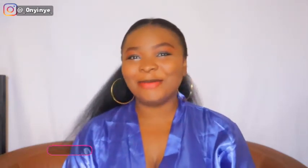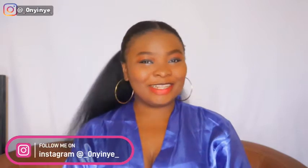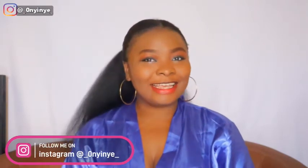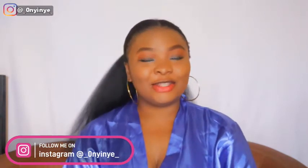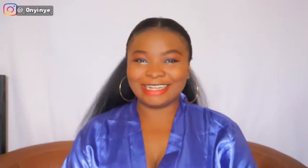Hi guys, welcome back to my channel! If this is your first time here, hi, my name is Onine, a Nigerian-based YouTuber. I hope you like it here — subscribe to my channel, turn on your post notifications, give this video a thumbs up, and drop me a nice comment in the comment section.